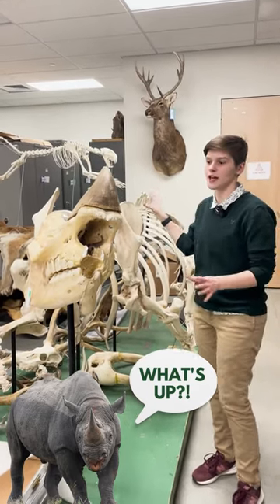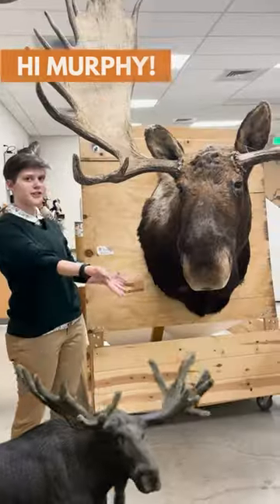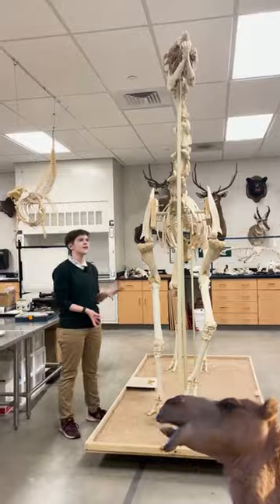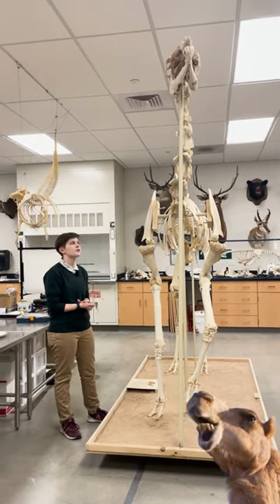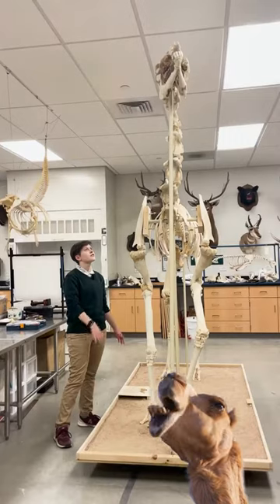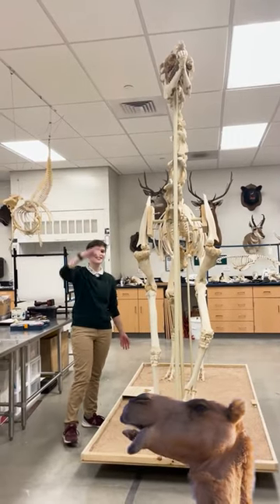This is a fully articulated black rhino skeleton. This is Murphy. And this is just the head, but it's a fully grown adult moose. This is a camel that got donated to us by a local animal refuge. It gave a really cool teaching opportunity to a lot of kids here — this is how big they are in real life.